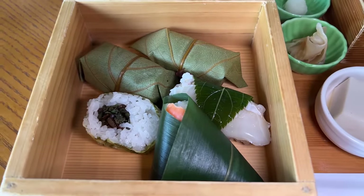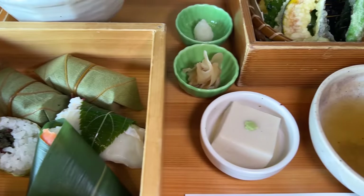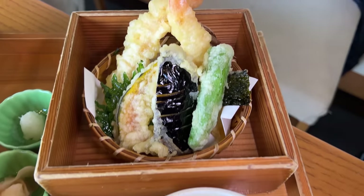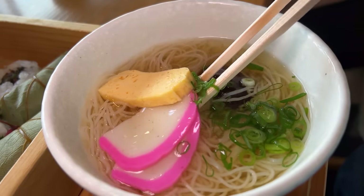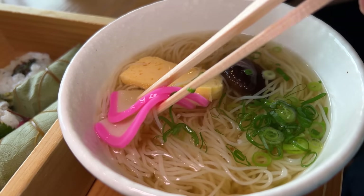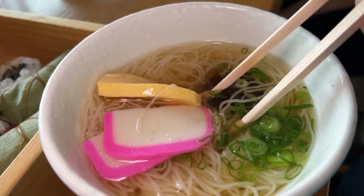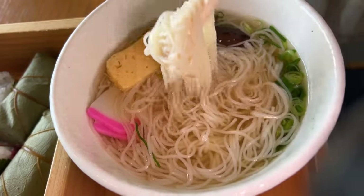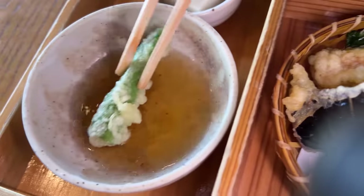Kakinoha sushi — it's basically sushi wrapped in persimmon leaves. The persimmon keeps the meat from spoiling, and it also gives such a beautiful aroma; it's fermented for a few days as well. Also the Miwa Somen — really thin, supposedly very thin noodles in a very clear, light broth. The noodles are supposed to be thin as thread, and this broth looks so clear and inviting. Also got some tempura too.